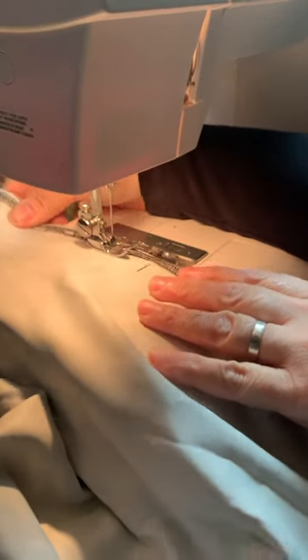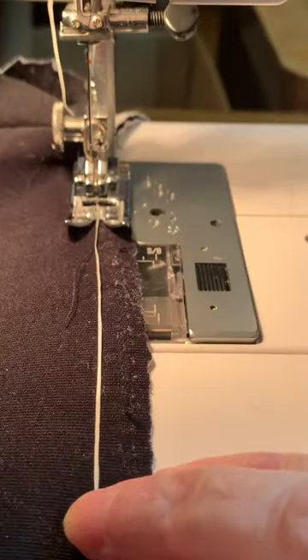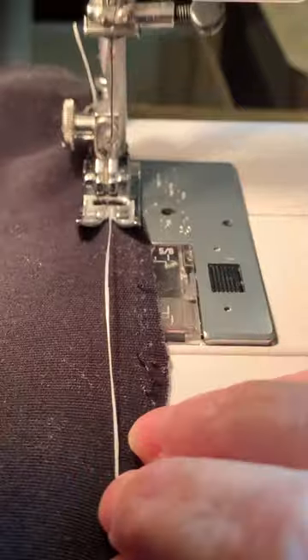The skirt was a few sizes too big for me and there was some damage to it, so I decided to take it apart and size it down.